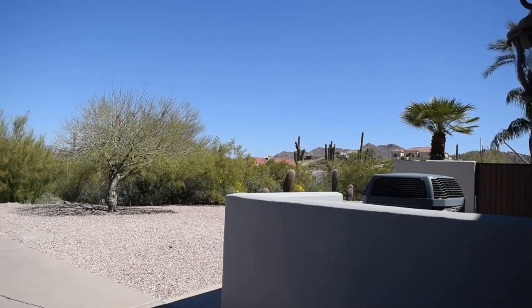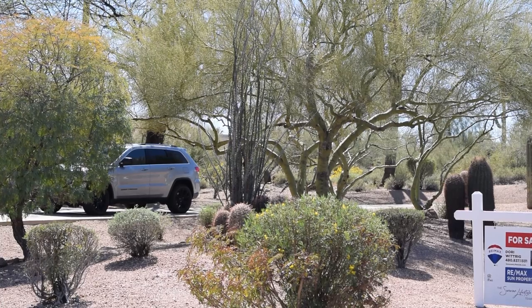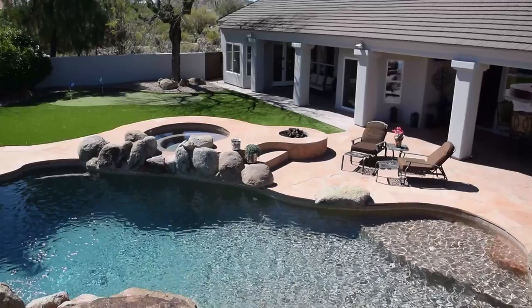All the homes back here have at least one acre. The home that we're featuring today really captures everything that the Arizona lifestyle is all about. As you can see behind me, we've got a beautiful backyard, water feature, fire pit, and plenty of space for outdoor entertainment.